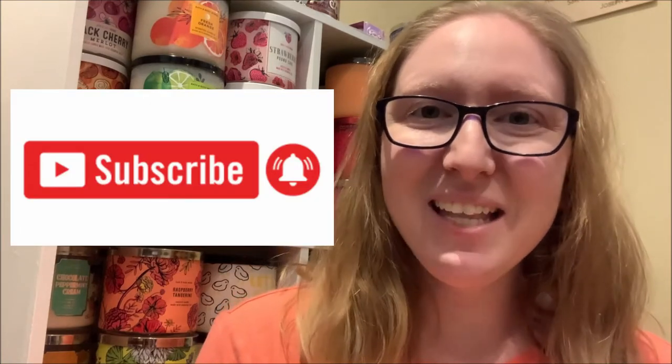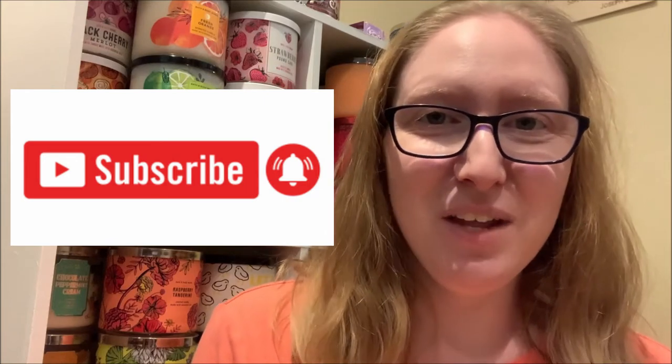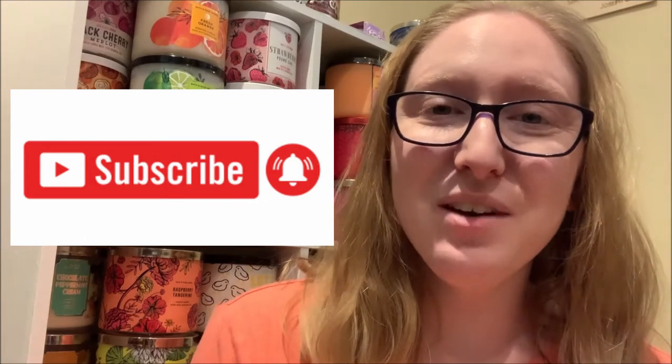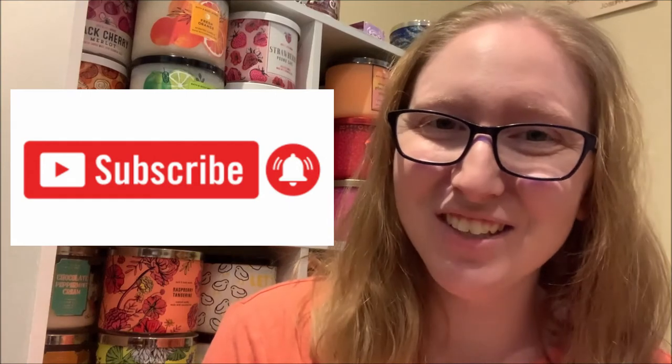If you love Bath & Body Works candles as well, please consider subscribing to my YouTube channel by clicking on that big red subscribe button located directly underneath this video, as well as the notification bell right beside it, so that you are always notified when I upload a brand new Bath & Body Works candle review video to this channel.